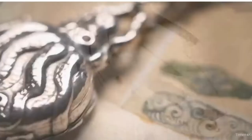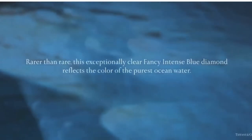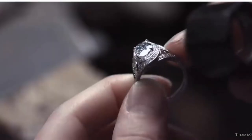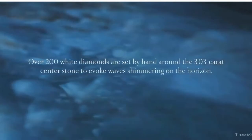Discover the creation of the Wave Ring from Tiffany's Art of the Sea collection. Rarer than rare, this ring's exceptionally clear fancy intense blue diamonds reflect the color of the purest ocean water. This is one of the most magnificent diamond rings in the 2015 collection.